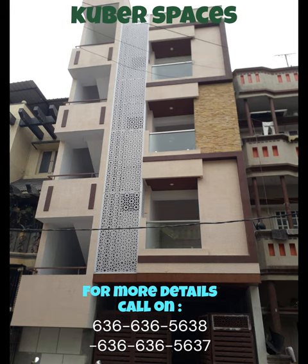Not only does this property have immense potential for personal usage, but it also promises a remarkable return on investment. With the ever-growing demand for rental accommodations in HRBR Layout, you can expect high rental yields and an impeccable annual income.